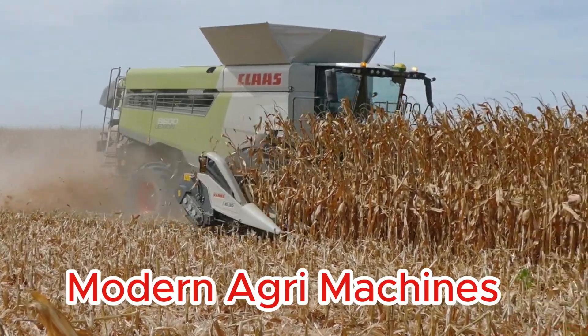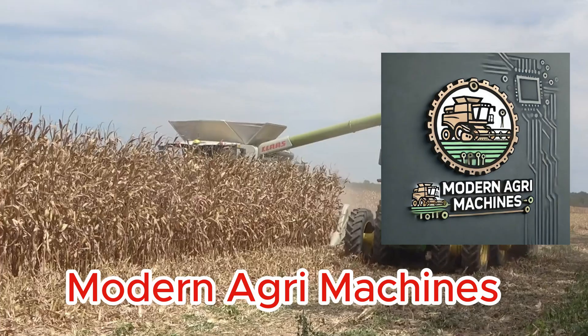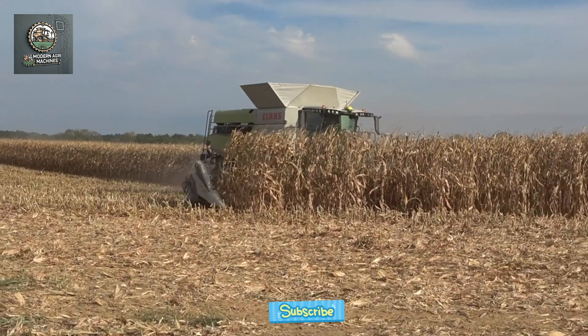Hello, and welcome to Modern AgriMachines Channel. Today, we'll explore the evolution of corn harvesting machines, from the most primitive tools to the latest cutting-edge technologies. Let's dive into how technology has transformed agriculture.